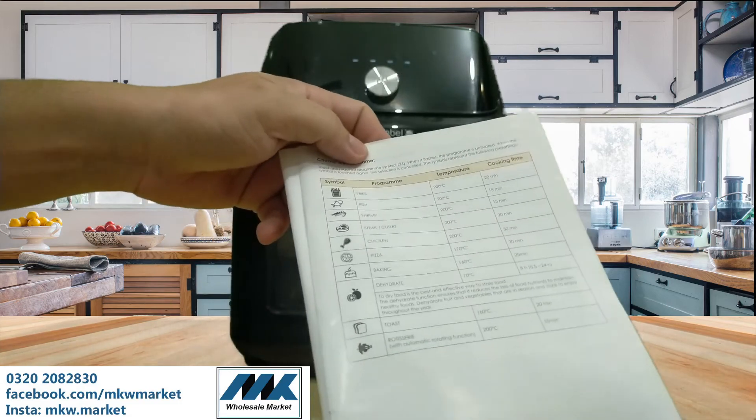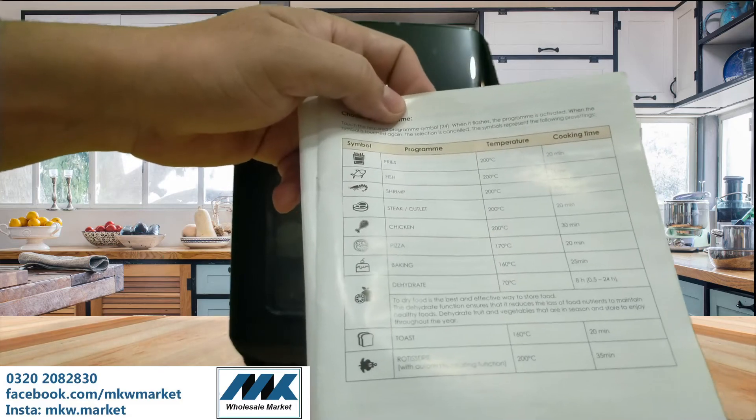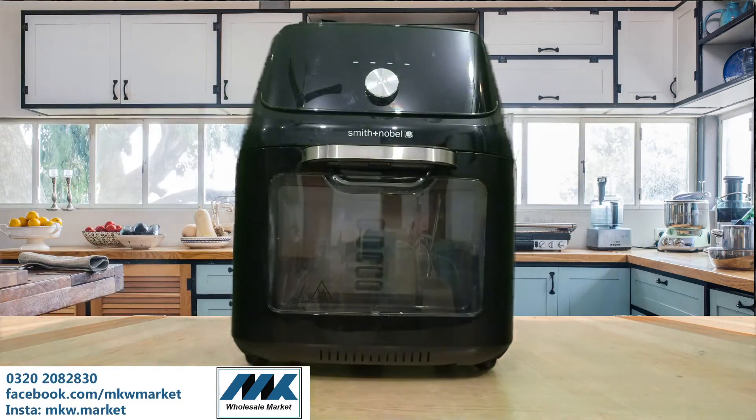For health-conscious people who do not want to use oil, this is also a great option. For big families and small families alike, it is a good choice because you are getting all the functions you need.